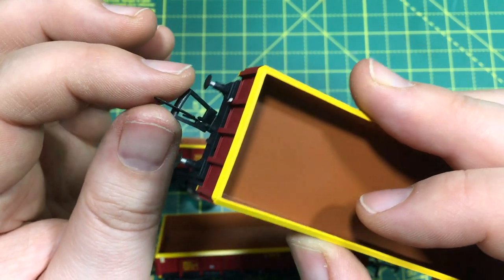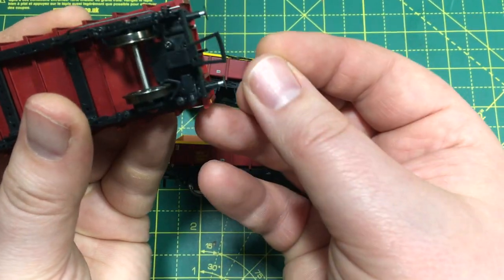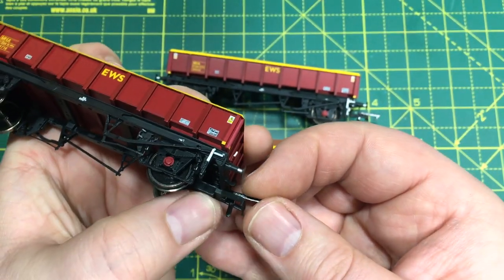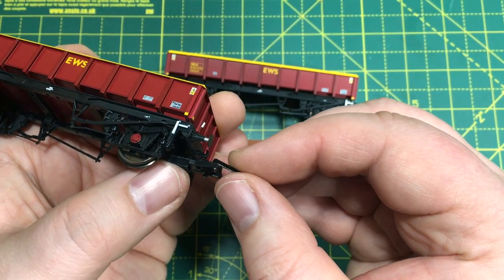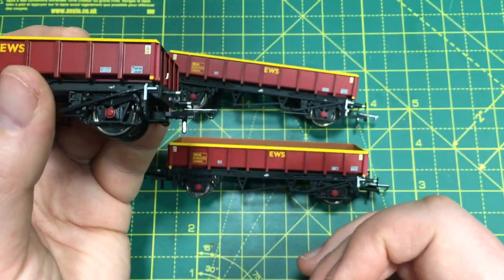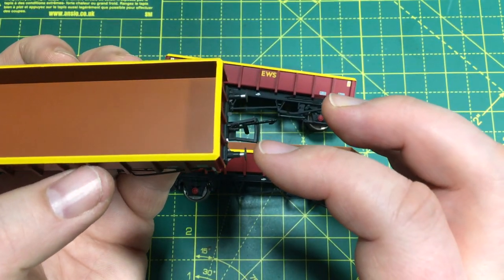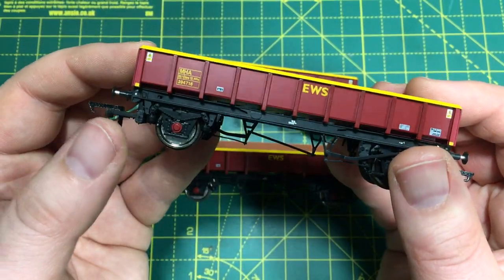Slimline tension locks are fitted as standard, going into the NEM pocket. Just one of the couplings had a loose arm — I did try and refit it, but it's something I've seen from all manufacturers: sometimes the clip doesn't quite clip them in place and they become prone to falling out. It's not a big deal and it's really easy to change the coupling if that bothers you.